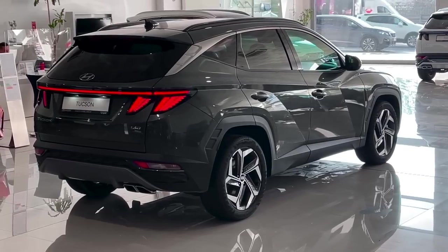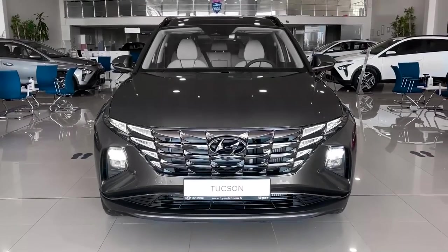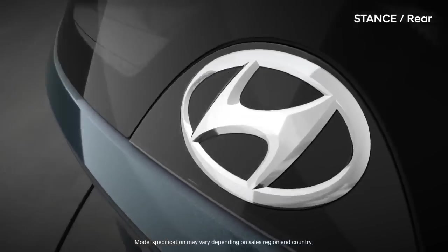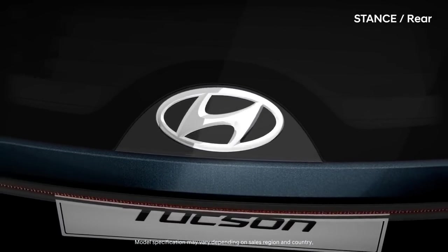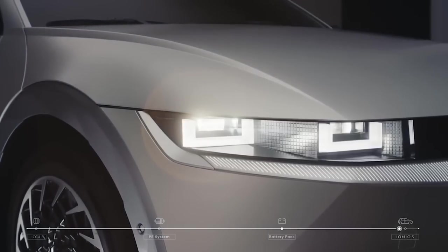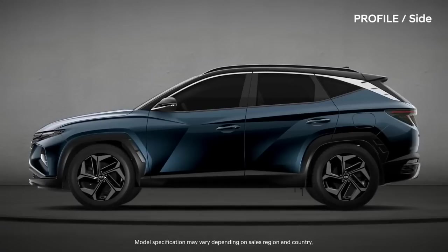After sampling the Tucson's various powertrains, we think the hybrid represents the sweet spot between performance, features, and price. We suggest the SEL Convenience Hybrid trim as it comes standard with heated front seats, blind spot monitoring, adaptive cruise control, a sunroof, and a 10.3-inch digital gauge display, among other niceties.